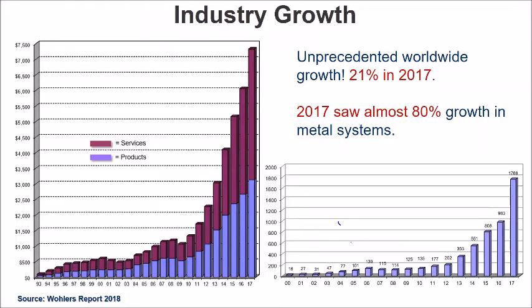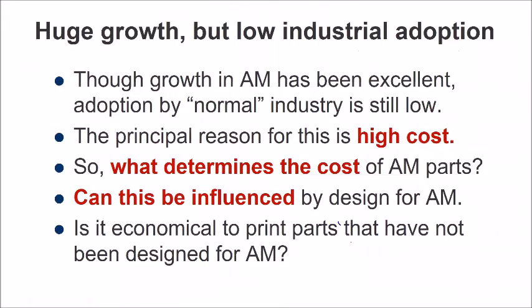But what I've been finding, particularly over the last five or ten years, is that yes, the growth is huge, but in general the growth is driven by the big boys — the Siemens of the world, the GEs, the Airbus, the Boeing. There's not many SMEs that you can walk into today and see them using additive manufacturing for production. For prototyping, absolutely everybody's using it. For production, not many small businesses are using it. And the main reason for that is actually relatively straightforward: the costs are high. Additively manufactured parts can be very, very expensive.